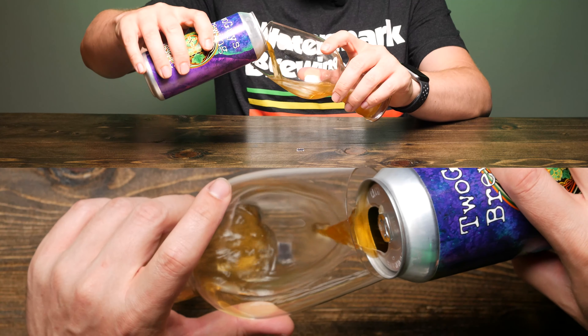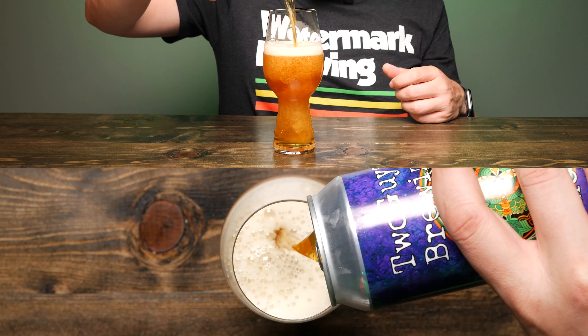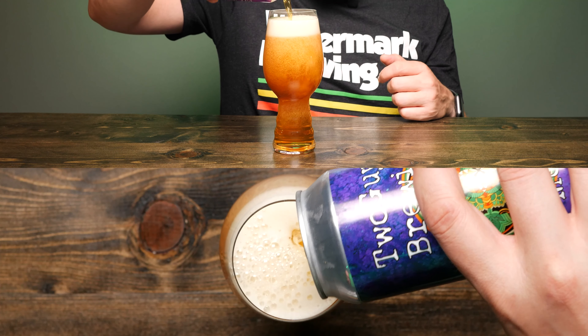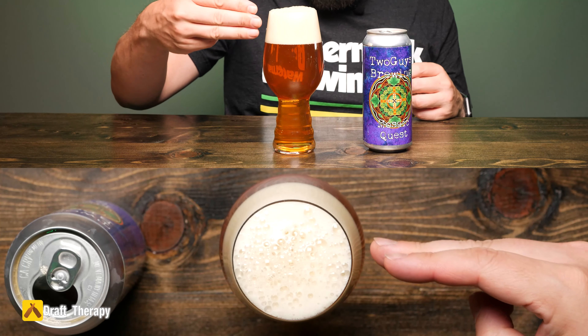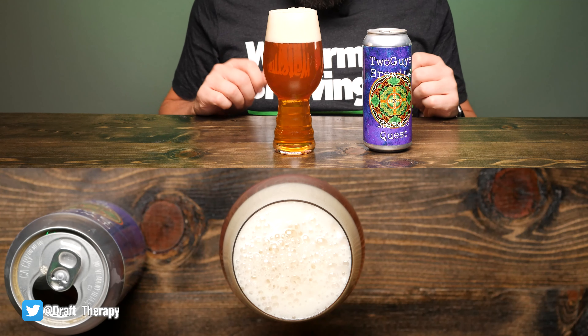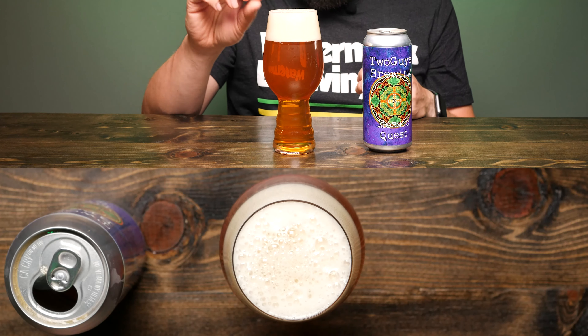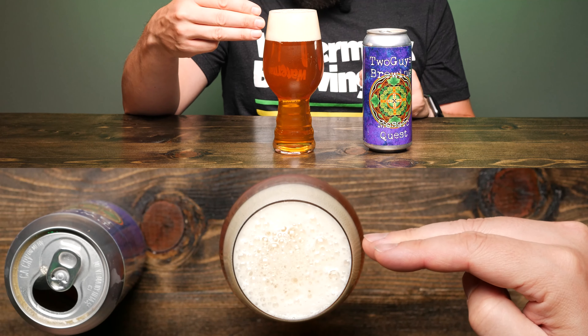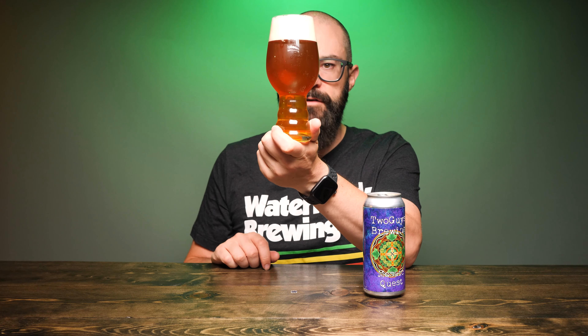I'm going to guess it's mosaic, and it's coming out really pretty — pretty clear out of the can, a nice kind of golden copper color. Pouring it in a little bit harder now. I'm getting about three fingers worth of head. It's a bit of an off-white head, very fluffy, with a lot of larger popping bubbles. From the side cross section there are a lot of small bubbles, very compact — about two and a half to three fingers of head. Holding it up to the light, it's got a little bit of a haze, but more of a sediment kind of haze. It's not like a hazy IPA by any means.